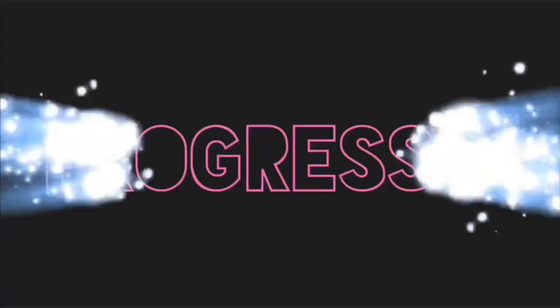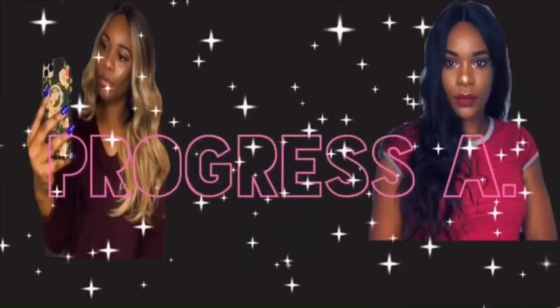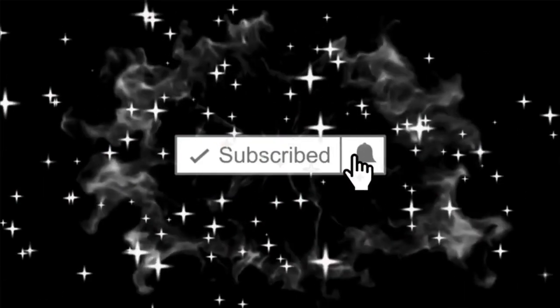Hey guys, welcome back to my channel. Thank you guys once again for making me hit 500 subscribers. Today I'm going to be reviewing a hair that I got from Sam's Beauty not too long ago.